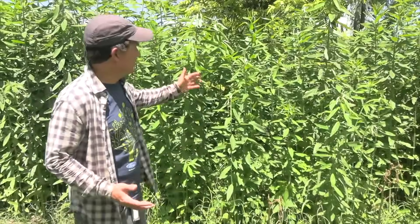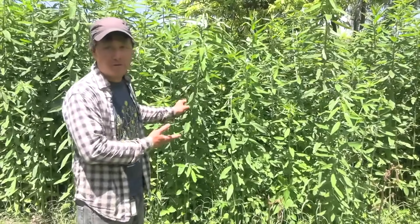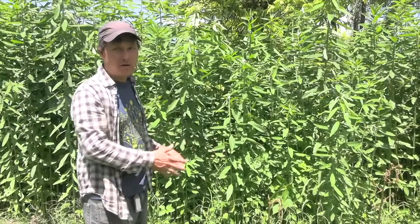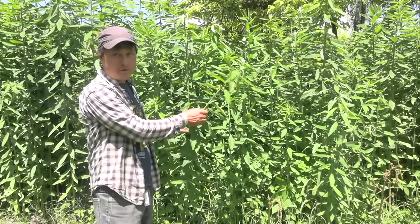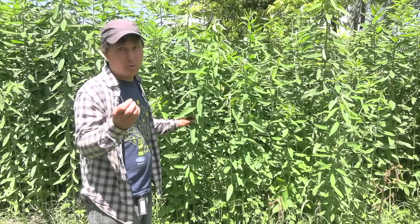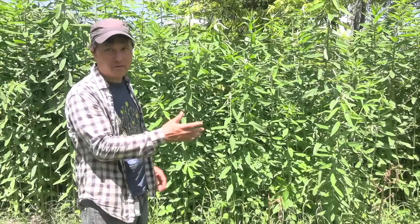Now I'm going to show you guys the sun hemp that is about to be terminated. This was planted in April, so it's about three months along. They're going to chop it and drop it on the ground to suppress the weeds. The other thing is that if it grows too long, the fibers get kind of woody and it gets harder to cut down — and more woody material is also going to take longer to break down. So don't let it get too tall and too woody.